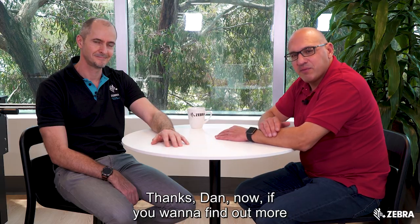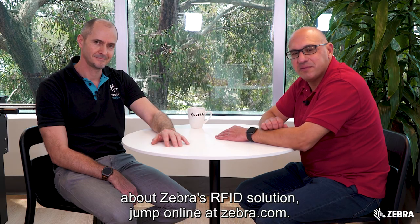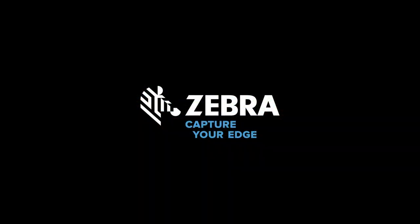Thanks Dan. If you want to find out more about Zebra's RFID solutions, jump online at zebra.com.